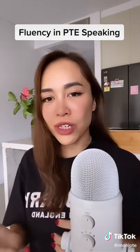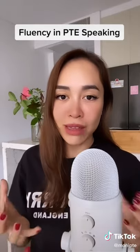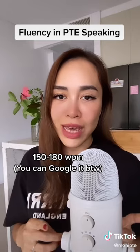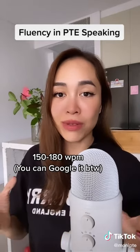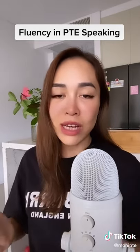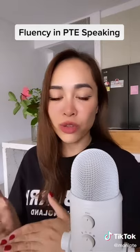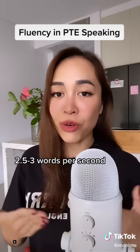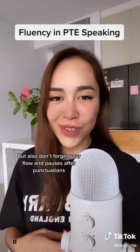Based on their research, an average native speaker can speak somewhere between 150 to 180 words per minute. If you divide by 60 seconds, you get 2.5 to 3 words per second. So we always recommend this speed to our students in order to score high in PTE speaking.